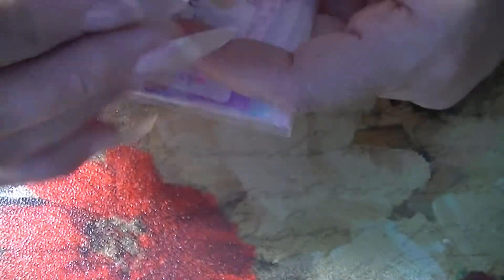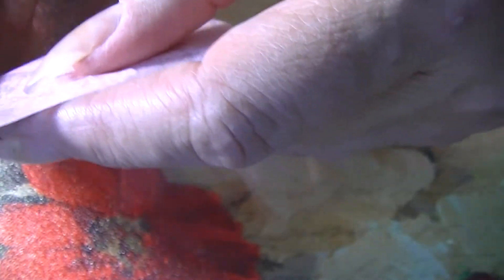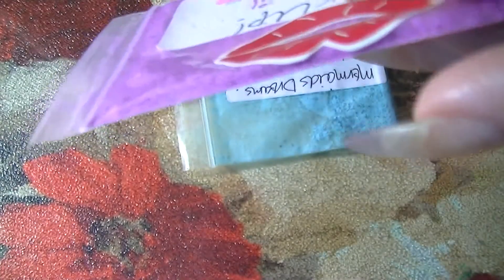Rosita is so sweet — she makes some awesome mixes and these are her chocolates. The first mix is so cute, it's like a party. It's called Cake Patty Cake — such a good name — and Melissa T won that one. The next one is Pucker Up, and Melissa T won that one too.